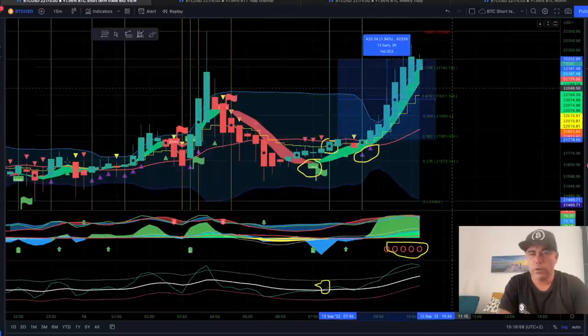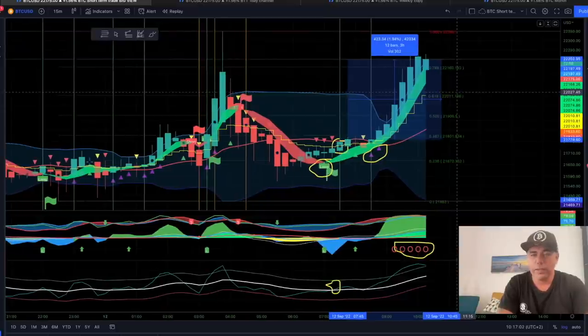If you take your profit now you would have a 1.9% profit. With a leverage of 10, that's almost 20% profit.